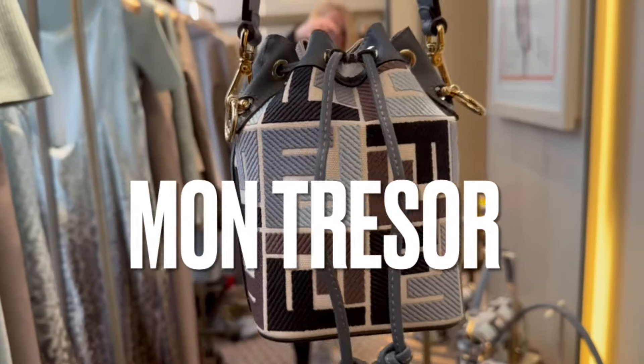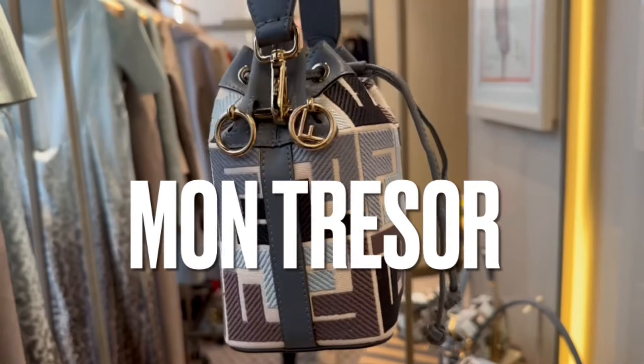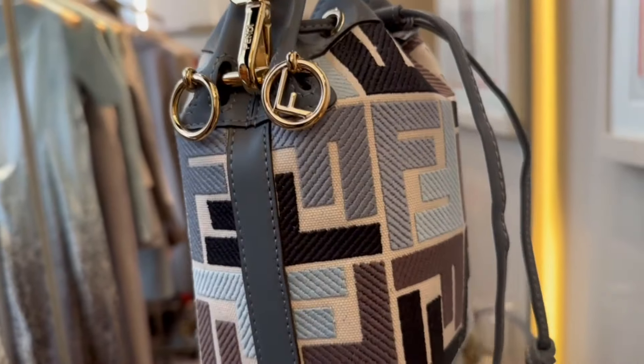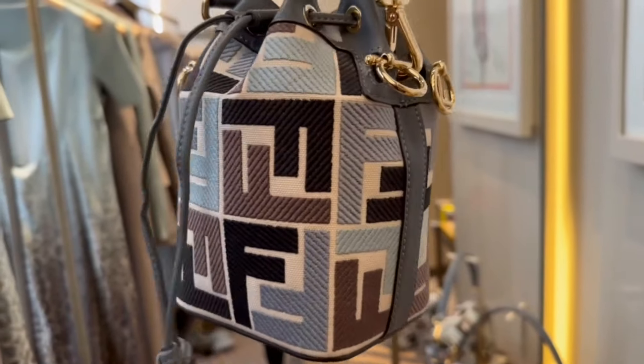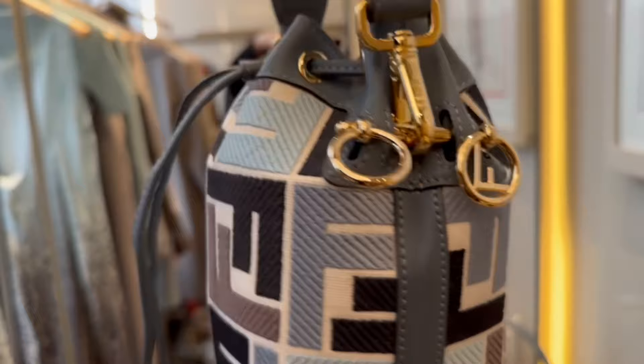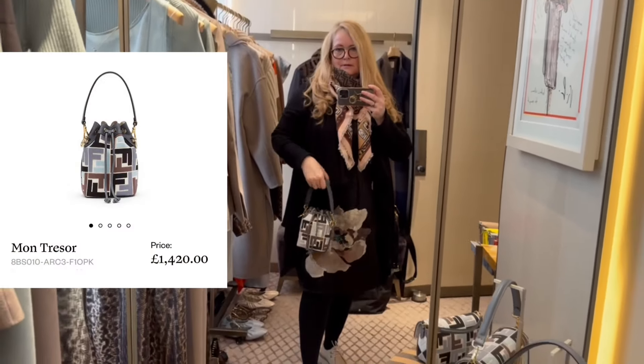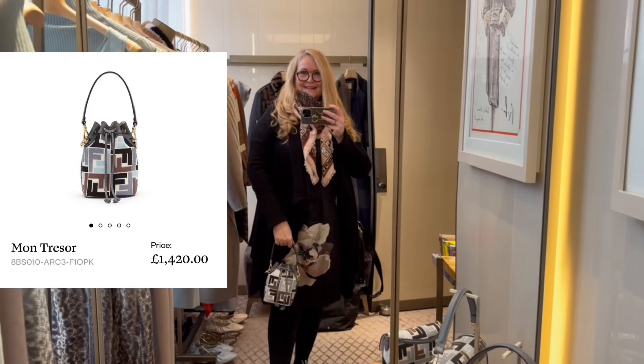And here's the Montresor bag, again in the same pattern with the Zucca in the fabric. It is a lovely bag — I don't have one of these yet. What do we think?